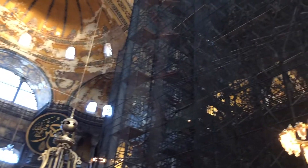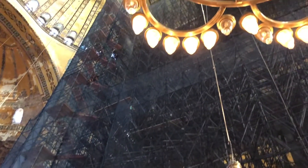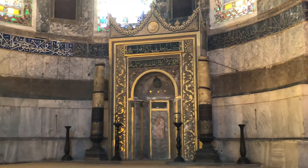This place is huge. Absolutely amazing. There's still some original paint left, as you can tell, on the ceiling of the mosque. Unfortunately, today it looks like they're doing a lot of reconstruction. At least you can still see most of the beauty of the mosque.